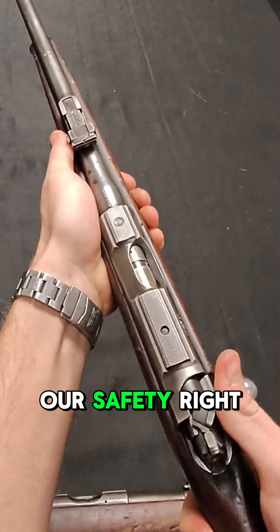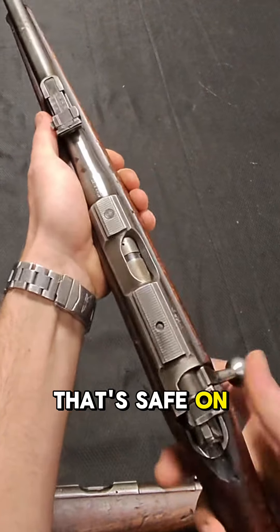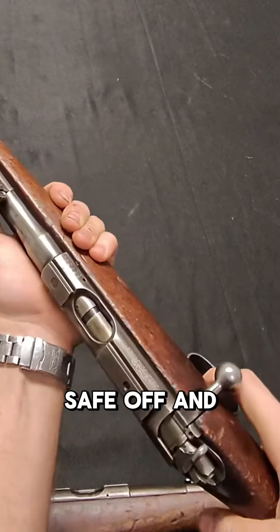And finally, here's our safety right here. That's safe on, safe off, and cycling.